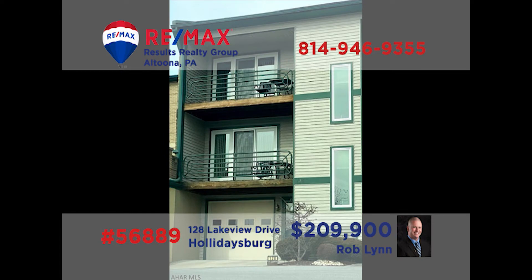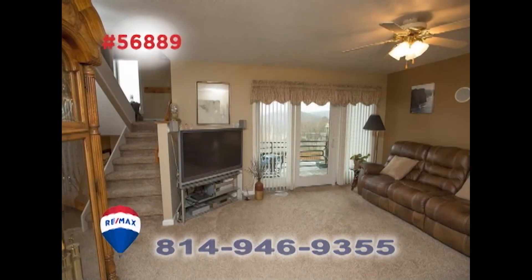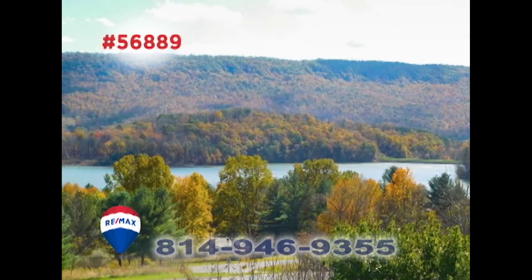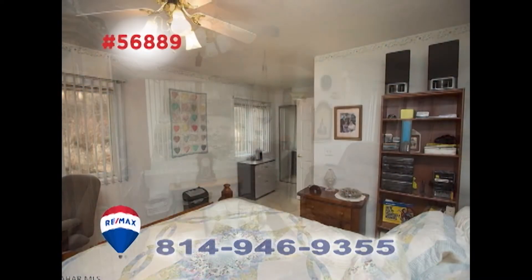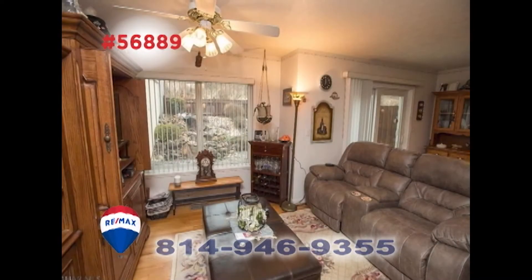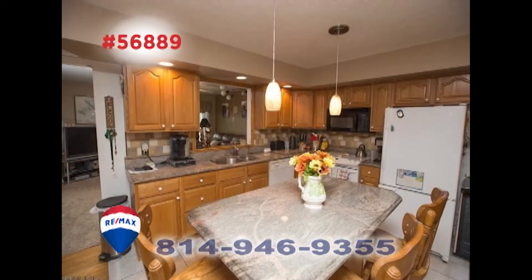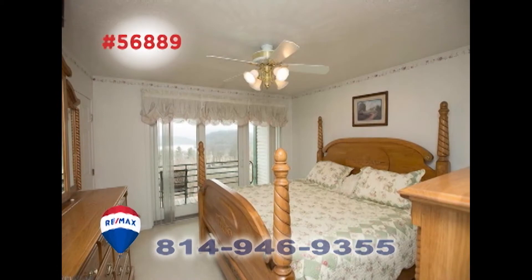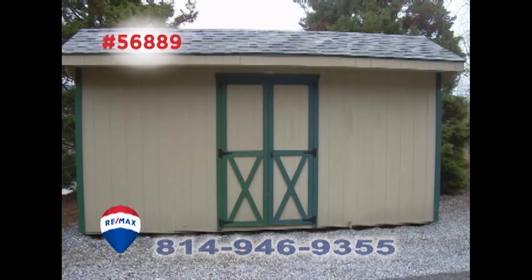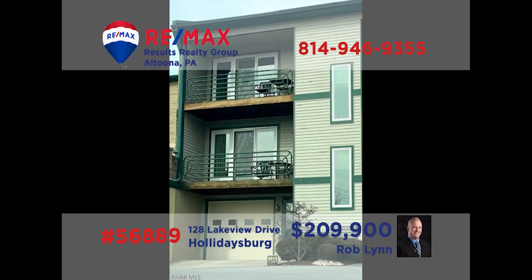Rob Lynn and Hank Martin present this rare opportunity in the Holidaysburg School District. You're sure to love entertaining family and friends in this roomy condo with stunning views of Canoe Creek Lake. In addition to the home's two bedrooms, you'll find updated flooring and windows throughout, as well as a work-ready kitchen and a separate dining room. The unit is move-in ready — all you need to do is bring your furnishings. Rob and Hank have all the details.